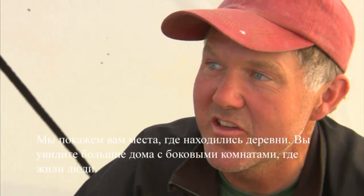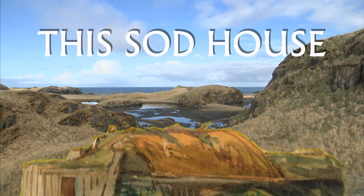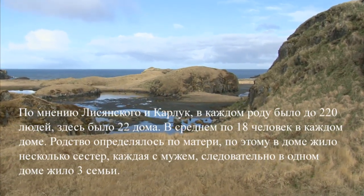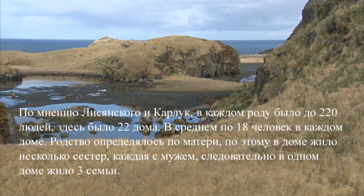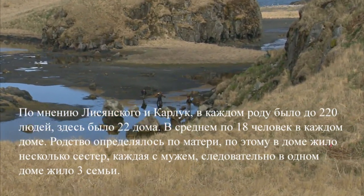Most of the sites we're going to show you are village sites. You'll see the big houses with the side rooms and where people live. Each house would probably, according to Lisiansky, Carlock had 220 people and I think there were 22 houses. It averaged out to 18 people per house. They'd be related through the mother, so there'd be a group of sisters living in a house, each with her husband. So you'd have like three families in a house.